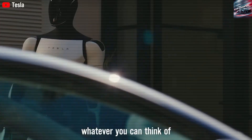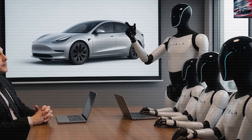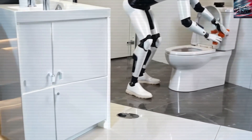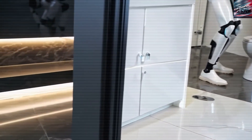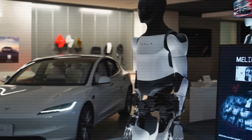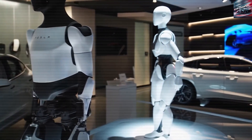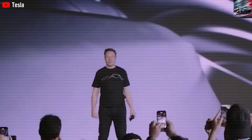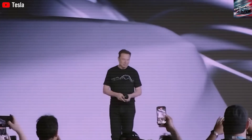Beyond safety, there's the question of profitability. Optimus isn't just a breakthrough in robotics — it represents a major economic opportunity. Think of a robot that can replace manual labor, optimize operations, and never takes a break. Restaurants, factories, retail stores, and farms could dramatically cut costs and increase efficiency by deploying Tesla Bots. In hospitality, Optimus could handle everything from taking orders to cleaning, allowing businesses to operate with leaner staff while maintaining high service standards. It could even upsell customers using personalized data, something many human workers can't do consistently.